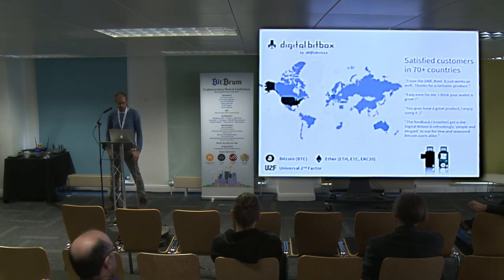Our current status: we've been selling for over a year and a half with satisfied customers in 70-plus countries. We currently support Bitcoin and Ether. It's also a U2F second-factor authentication device, which is a protocol growing in popularity — you can use it to log into Gmail, Dropbox, Facebook, GitHub, and so on as a second factor.